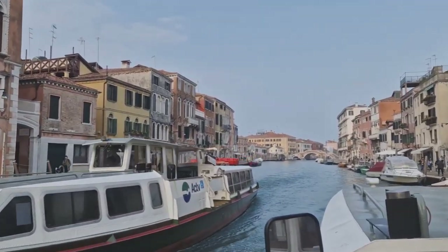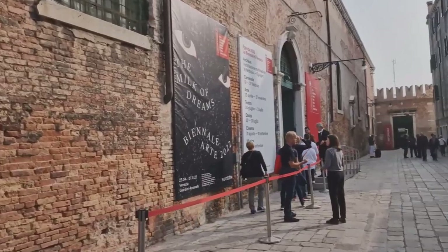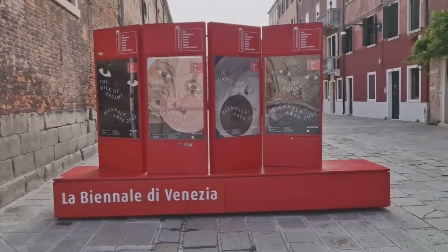Buongiorno, it's Sunday today and we are going to the Biennale again. We are on the vaporetto 5.2, just crossing under the bridge. It's 10 o'clock on Sunday and we are heading to Arsenale for the Biennale di Venezia. This is the entrance for the Biennale di Venezia, Arsenale side.